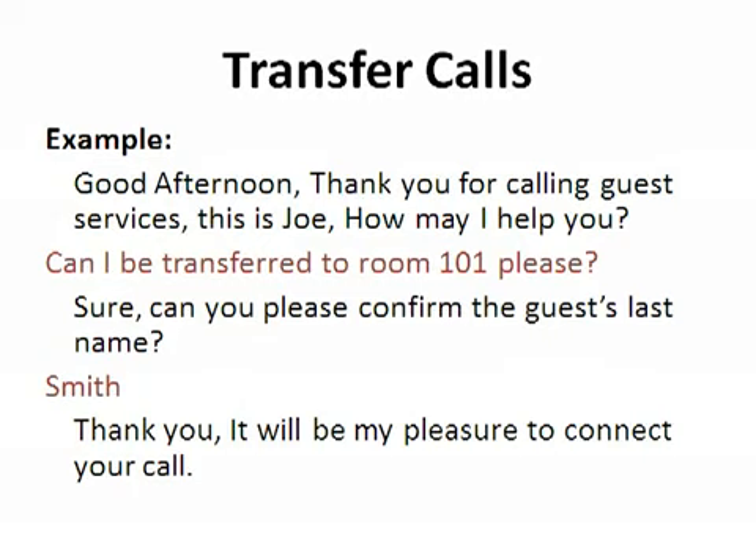For transfer calls, use the proper exit greeting. For transfers to guest rooms, always confirm the guest's name if only the room number is asked for. Remember, never give out a room number over the phone. Example: 'Good afternoon, thank you for calling Guest Services. This is Joe, how may I help you?' Guest: 'Can I be transferred to room 101, please?' Joe: 'Sure, can you confirm the guest's last name?' Guest: 'Smith.' Joe: 'Thank you, it will be my pleasure to connect your call.'